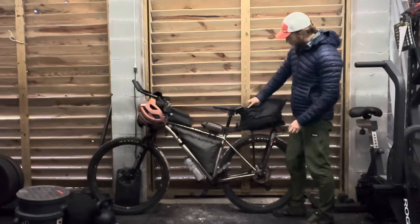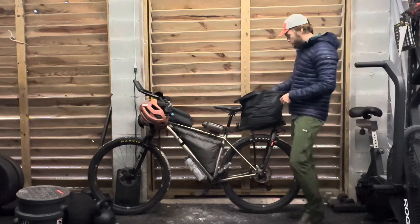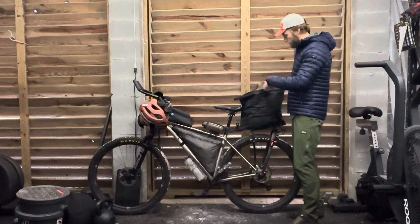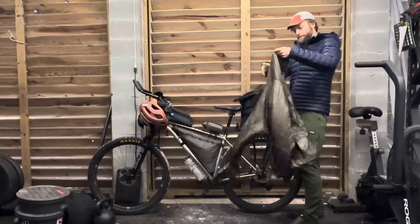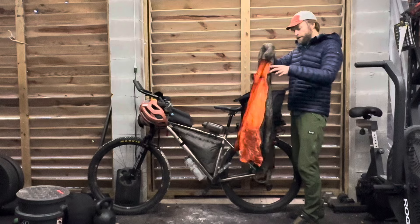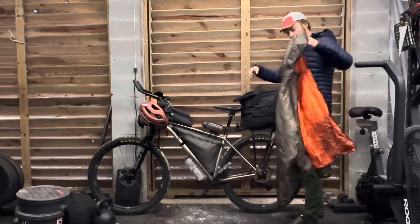In this gear bag I originally kept my sleeping gear, but halfway through the race I put all that up front and kept clothing in the back. This is my main insulating layer — a lightened equipment puffy that worked out great. Synthetic.